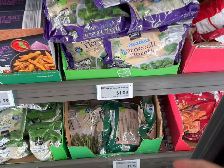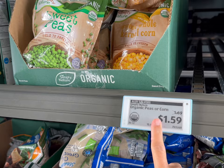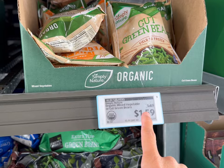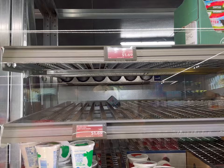Next I'll get a package of broccoli florets for $1.09 and one bag of peas for 99 cents. For anybody interested in organic, they do have great prices on organic veggies too — $1.59 for the corn and peas, and they also have organic mixed veg and cut green beans for $1.59. Really great deals on organic products. Next I'll get a bag of mixed veggies in the freezer section for 85 cents.